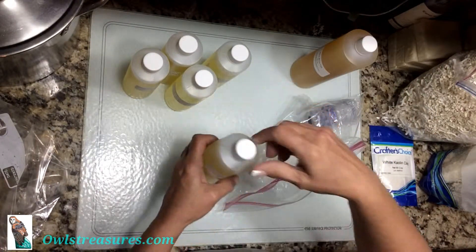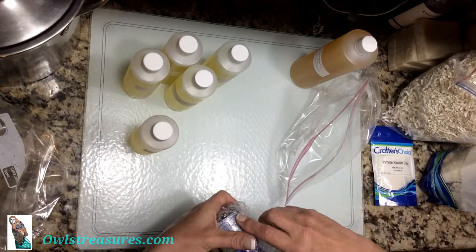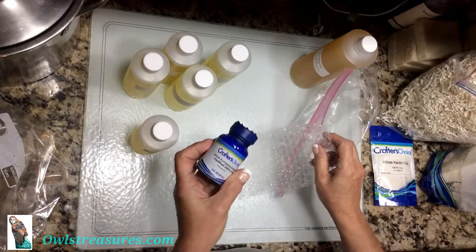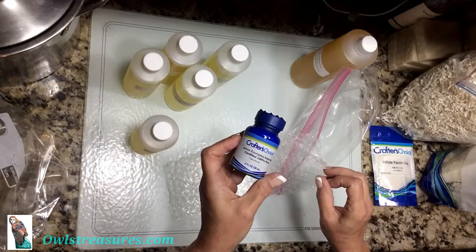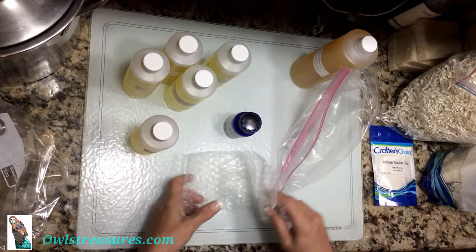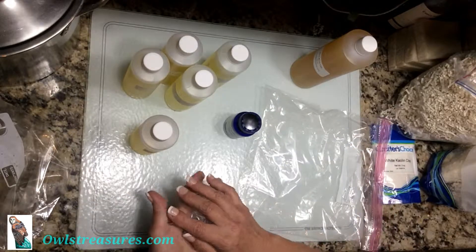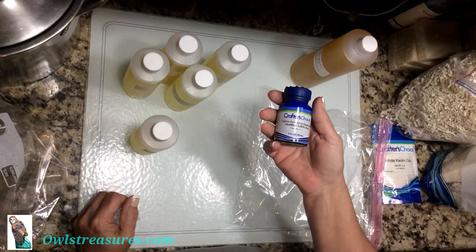Ginger Lemongrass and Lemon Eucalyptus essential oil. That's it — just a small haul, very fun. I always love their mystery boxes. Thank you for joining me and have a great day.